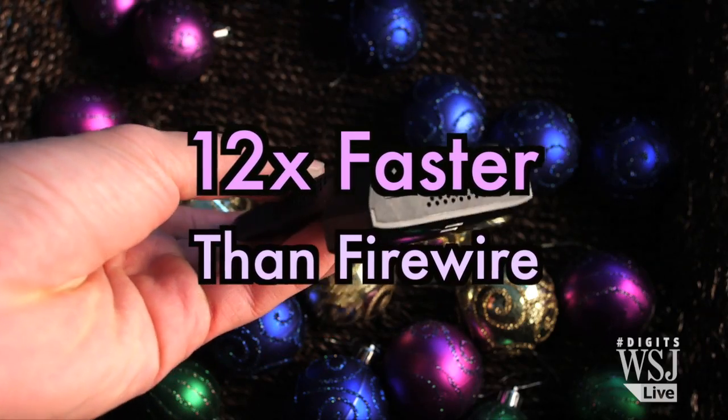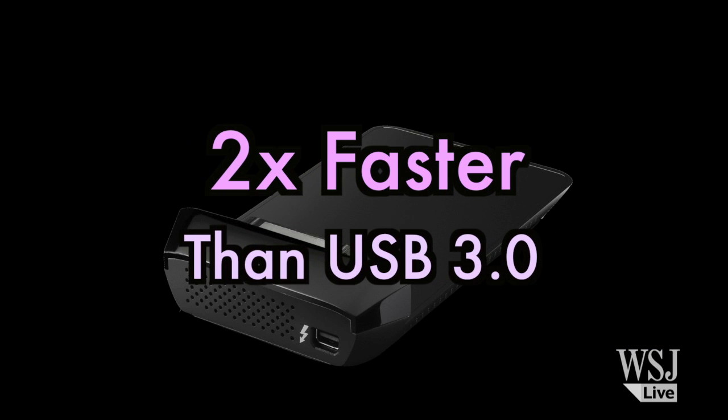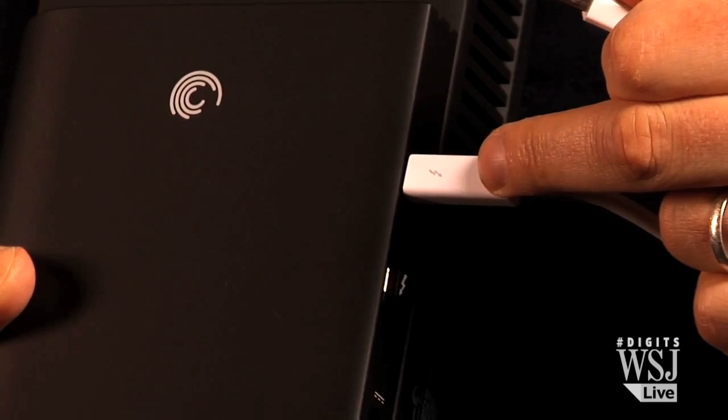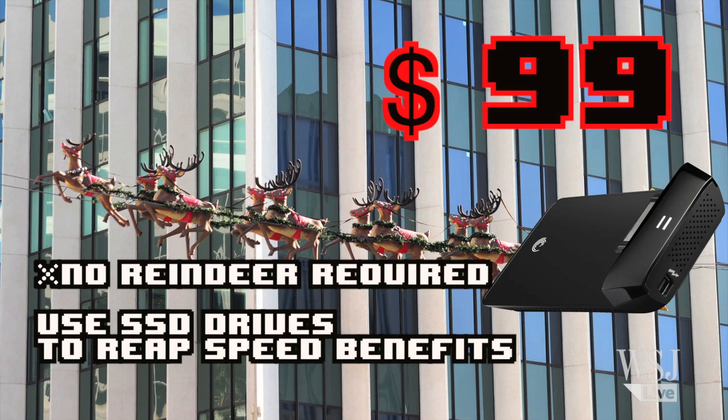Make sure your external hard drive works as fast as it can with this Thunderbolt adapter, or Thunderbolt sled. It lets you connect virtually any 2.5-inch hard drive to your Thunderbolt-enabled computer. No reindeer required. It costs $99.